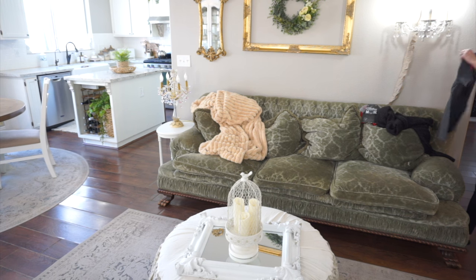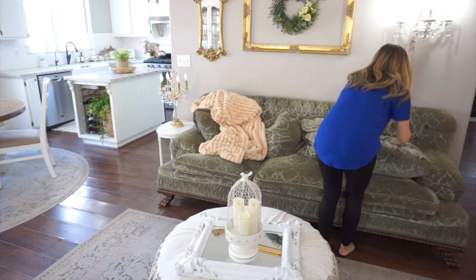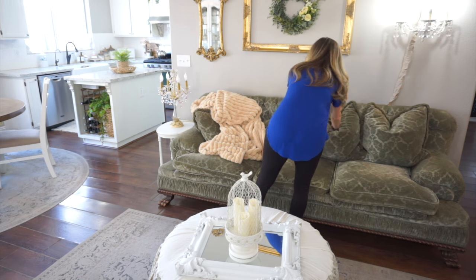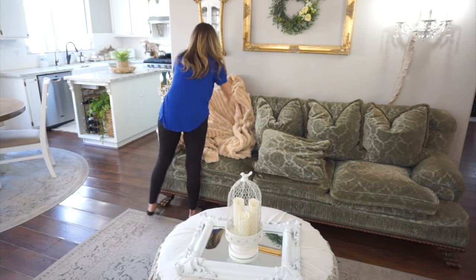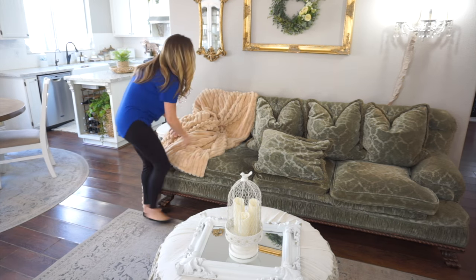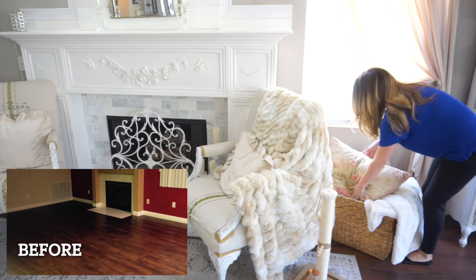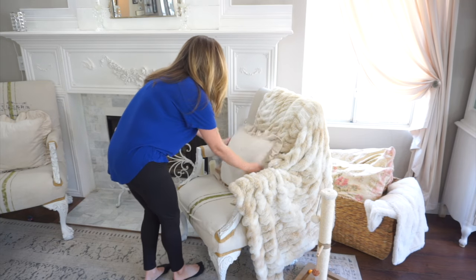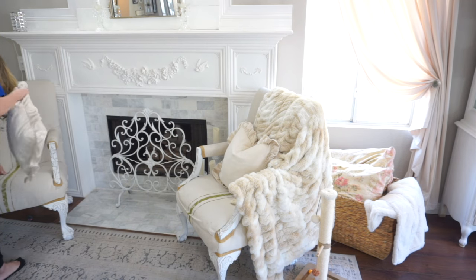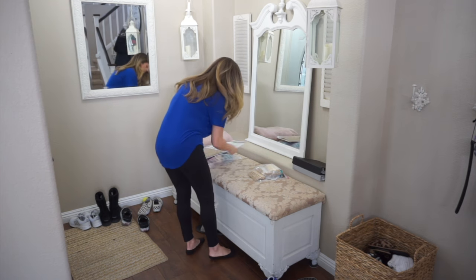Now I'm going to head into the family room and just straighten up the sofa in here. I love this sofa — it definitely has some history behind it. It once belonged to Amelia Earhart. I know some of my followers already know this, but I know there will be somebody that will ask. It was purchased at an LA auction by my aunt and uncle, and they ended up giving it to me. So that is where that sofa came from — it's absolutely beautiful and I love it.